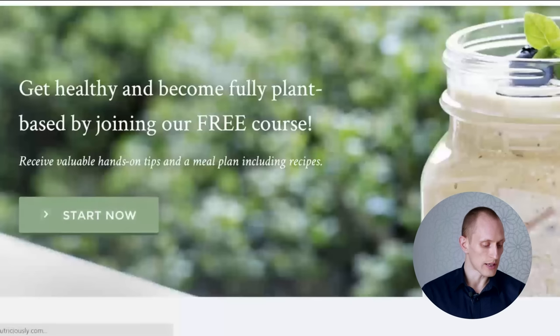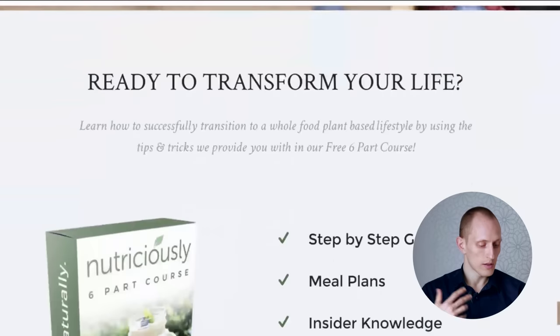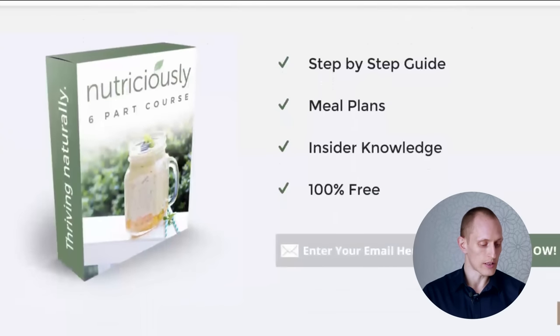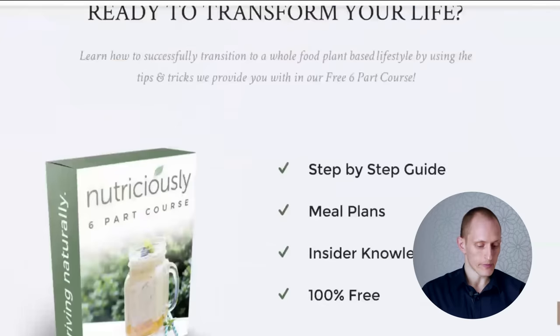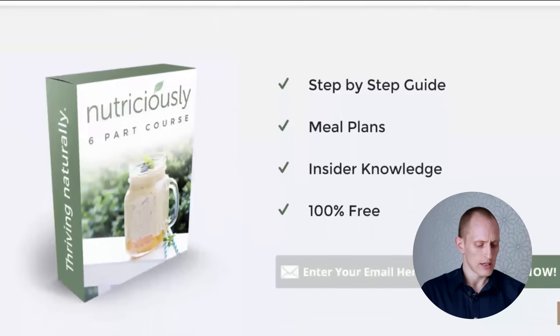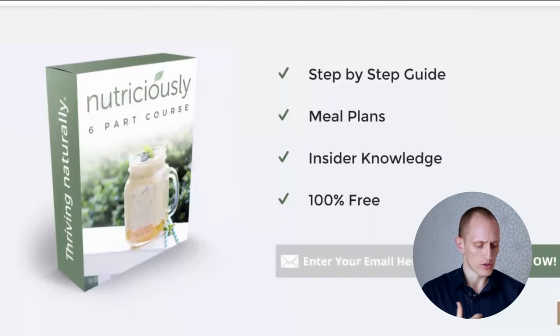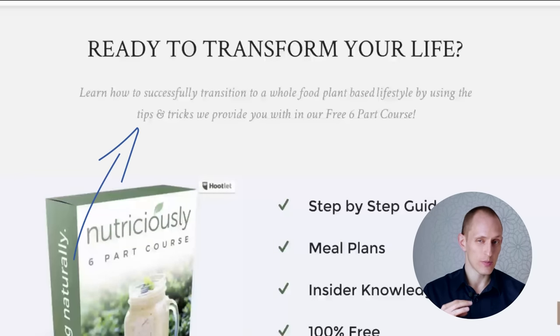Let's follow the 'start now' recommendation and see where that takes us. Here we have a clear heading saying 'free course,' something about transforming our lives, and a fairly clear offer — a six-part course. But looking at this in more detail, it's really the least visible text in the subheading that gives us the most information.